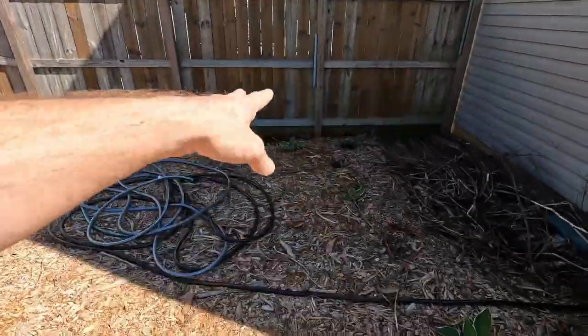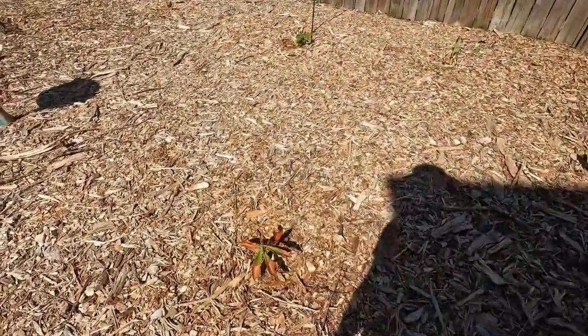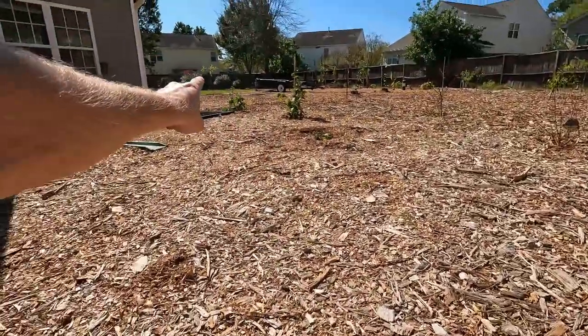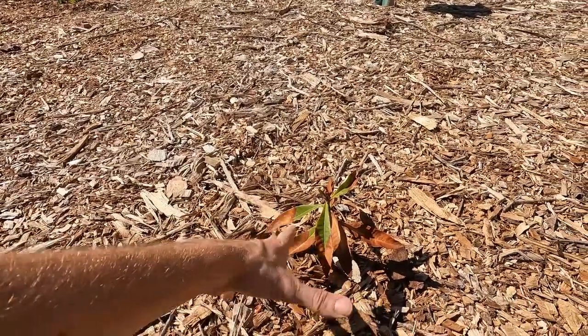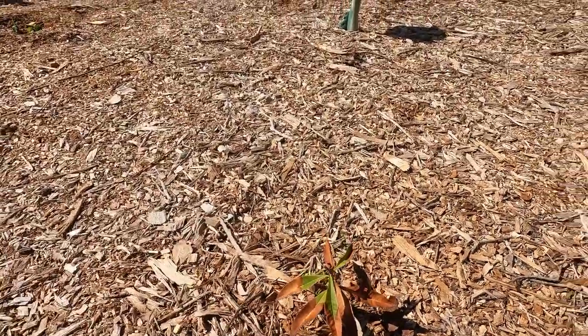Over here in the corner we've got some hostas and some mortero. This is a test — I'm not sure if it's surviving or dying, but I cut the top off of the other loquat over there, gave it some rooting hormone, and tried to stick it in the dirt and see if it grows. So we might have another loquat over here, or we may not.